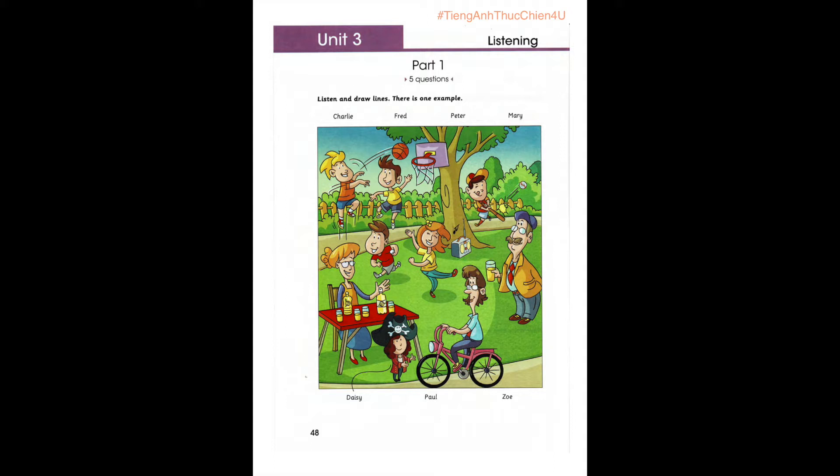5. And look at that girl. Where? She's in the centre of the picture. Oh, that's Mary. She's dancing. We had some great music. What a nice trip.